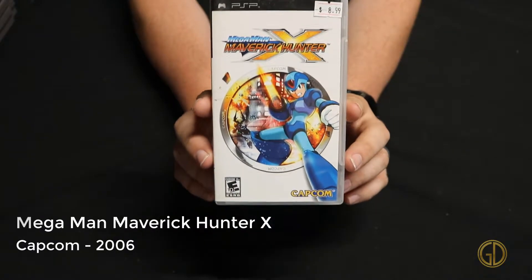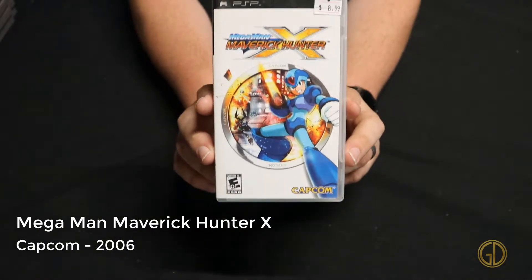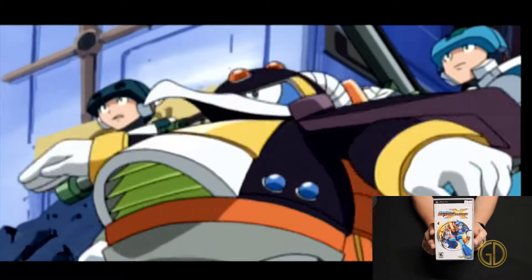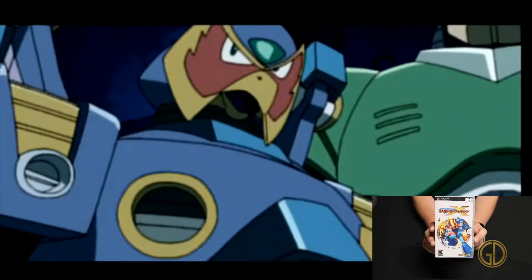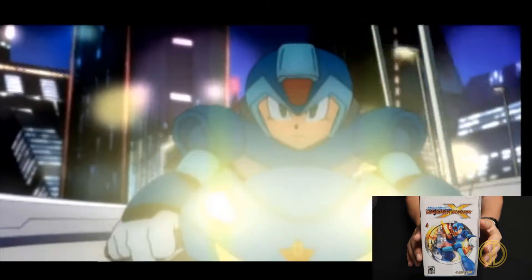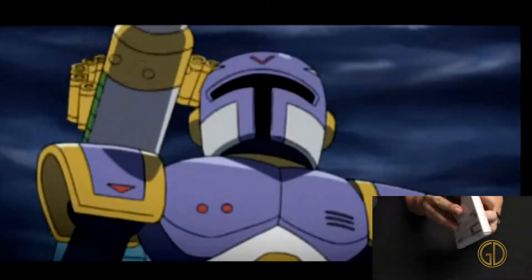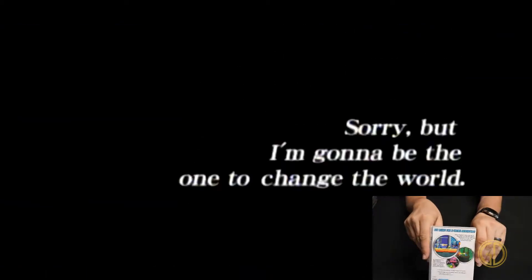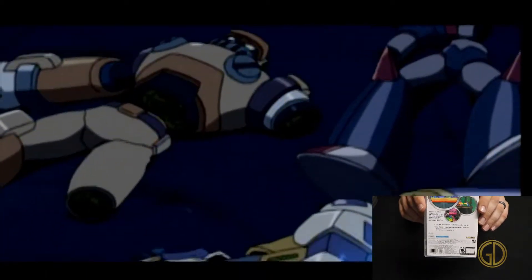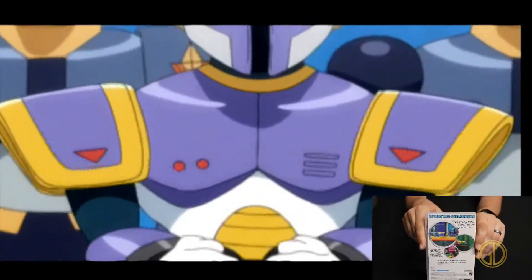Here we have Mega Man: Maverick Hunter X, released by Capcom in 2006, and this game continues the Maverick Hunter line. You're playing through what feels like a much more animated kind of game, but it's still the typical Mega Man formula you would expect. You fight some robots, go through the story, fight big bads, and just go from there. Overall it's a pretty cool game.